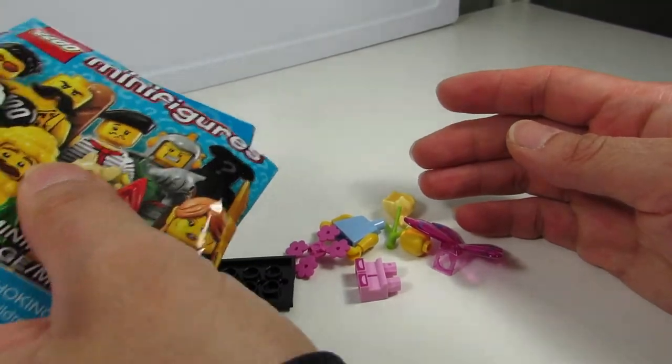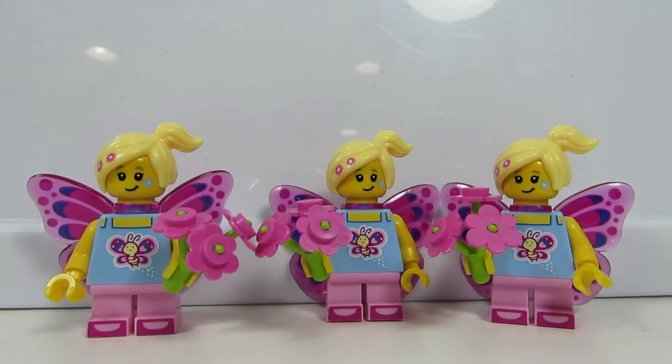Butterfly girl! Number three. I'm not amused. Triplets! So cute.